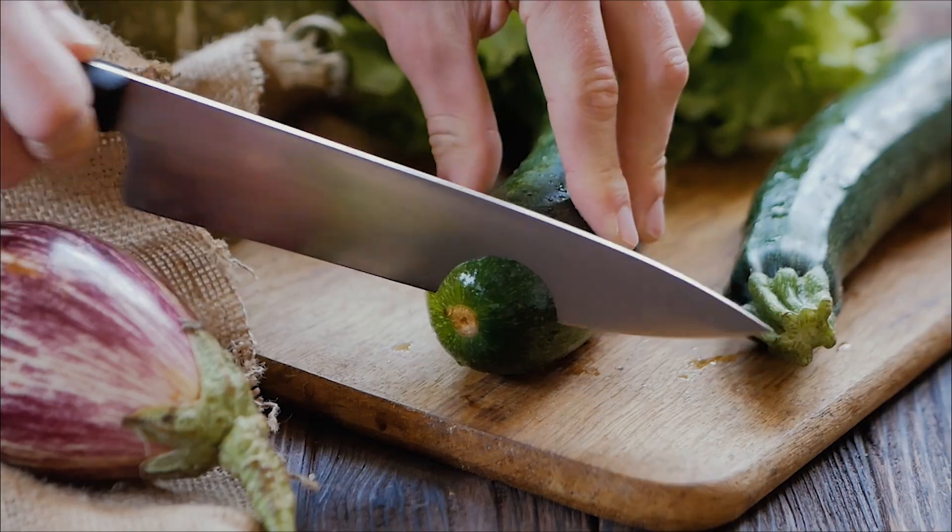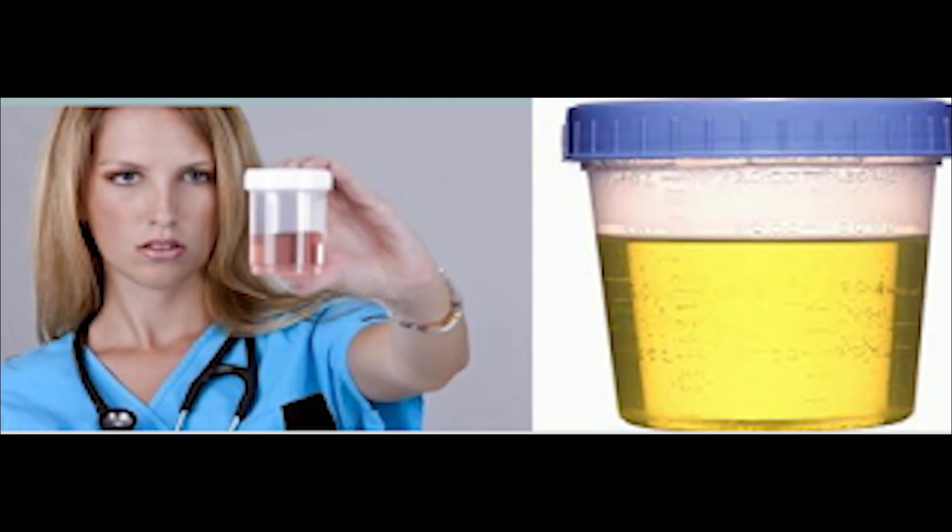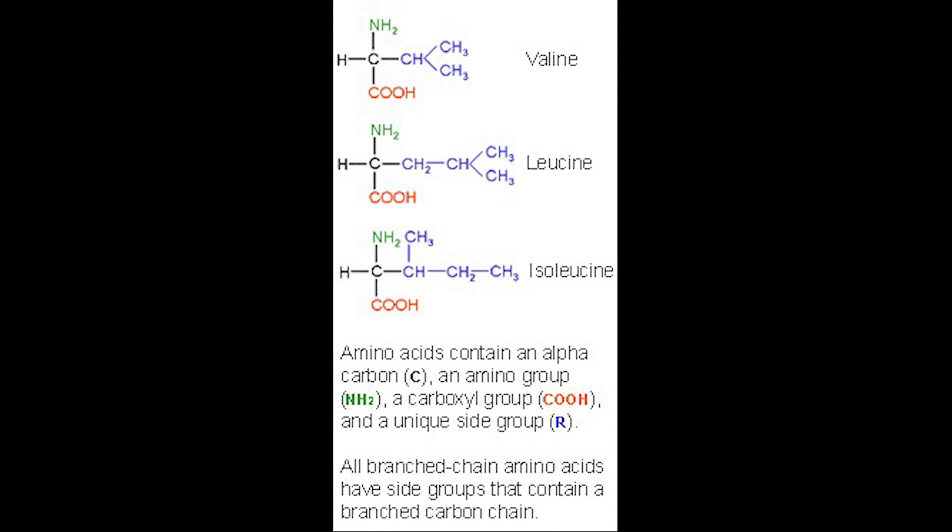The sixth disease which we cover today is Maple Syrup Urine Disease. Maple syrup urine disease is an inherited disorder, so named because one of its first signs is urine that has an odor reminiscent of maple syrup. The underlying defect disrupts the metabolism of certain amino acids — specifically amino acids that have a branched side chain.